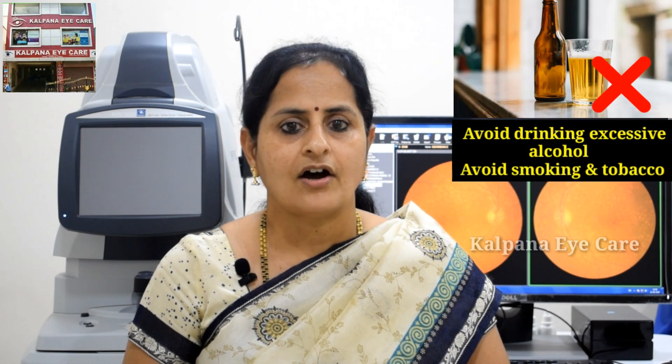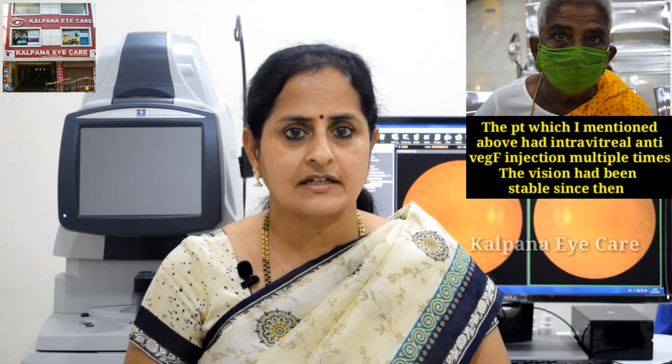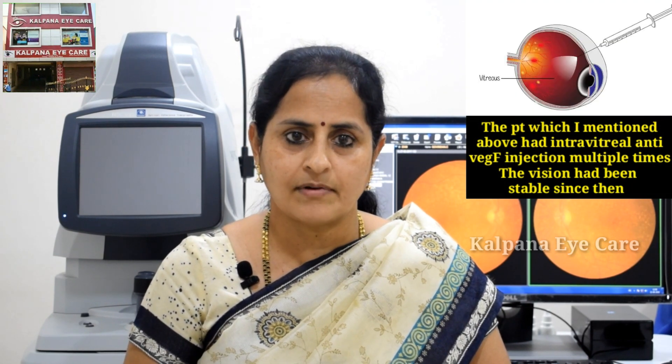Maintain a healthy weight, use sunglasses to protect your eyes from UV light, avoid drinking excessive alcohol, and avoid smoking and tobacco. The patient I mentioned above had multiple intravitreal anti-VEGF injections.